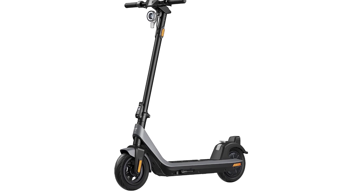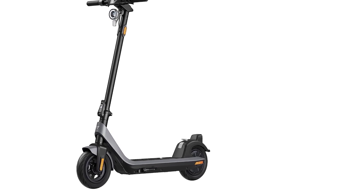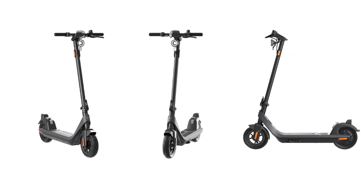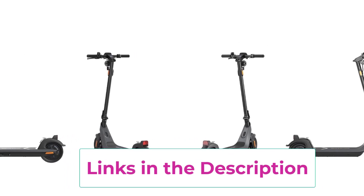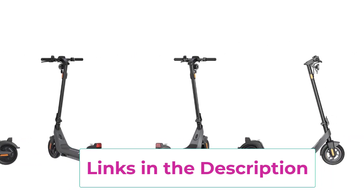All NIU electric scooters have received UL certification. Additionally, NIU provides a two-year warranty to ensure your peace of mind. For accessories, consumable parts, and local after-sales service, the warranty may differ — please refer to the updated warranty and user manual on the product page.